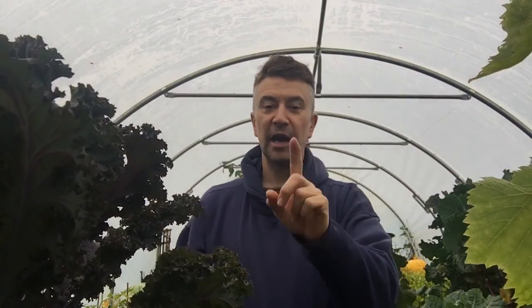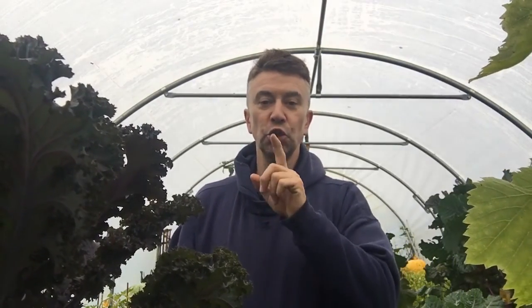Alright, Darren here, I'm in the shed. Can't show certain things on various pages because I get flagged for advertising, but anyway, talking about kale here.